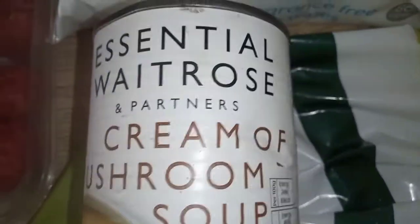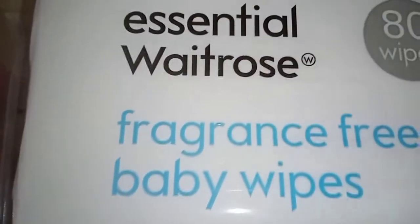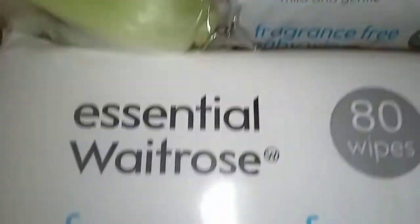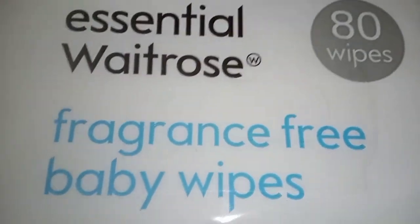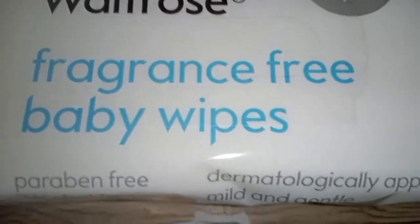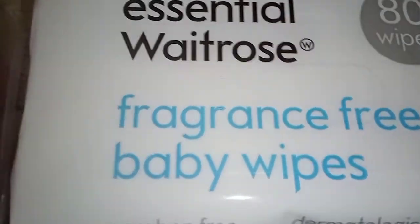My son wanted to try tinned soup — I don't usually buy it because I make my own, but I got a cream of mushroom soup. I also got two packs of fragrance-free baby wipes — these ones have 80 wipes each, which is better than the 60-wipe packs. Fragrance-free is good for using on the kids.